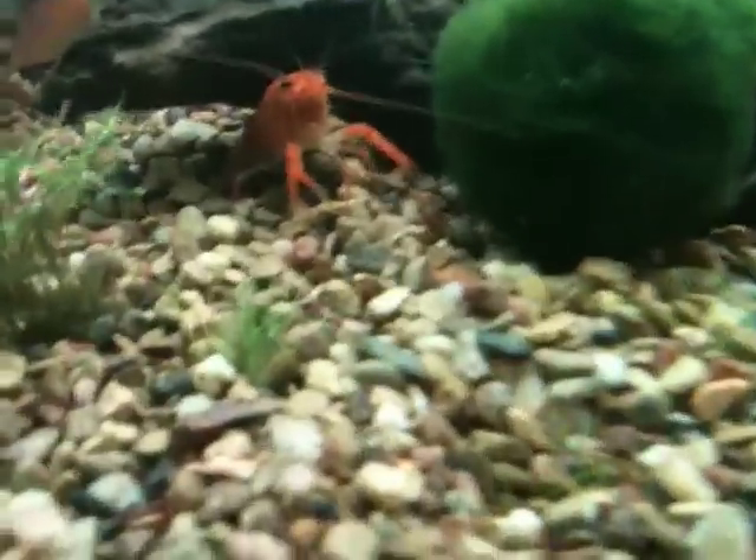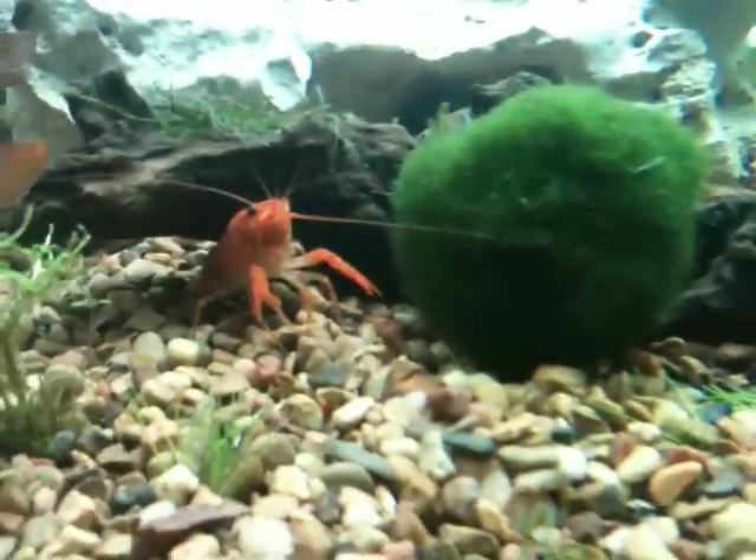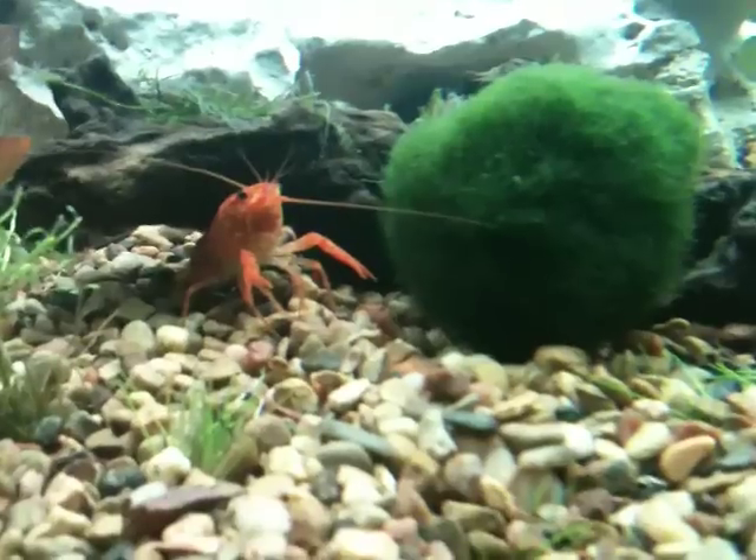Just a quick video on this dwarf crayfish that I bought. This was one of the first inhabitants of this tank. This tank is fairly new. You can see them sitting here next to a moss ball.